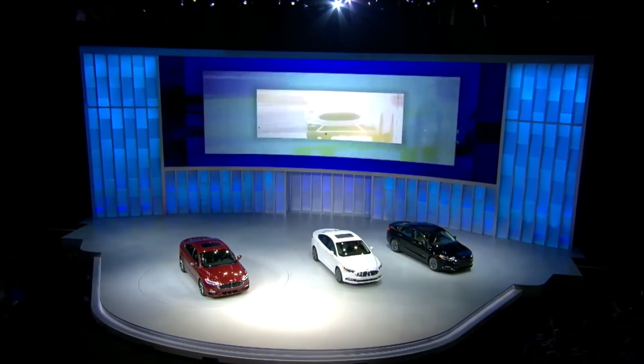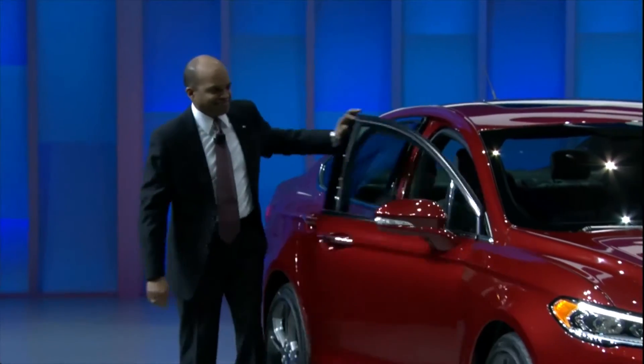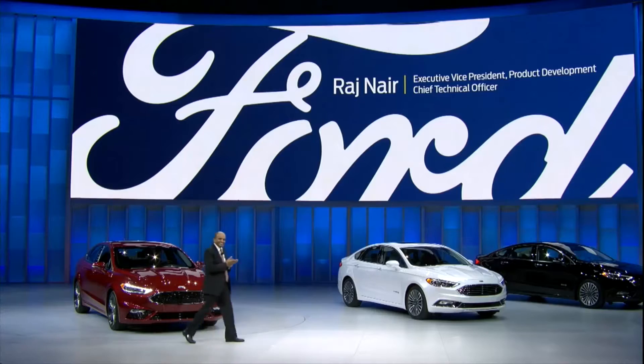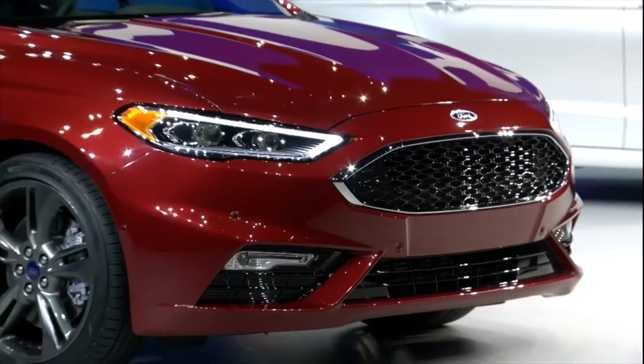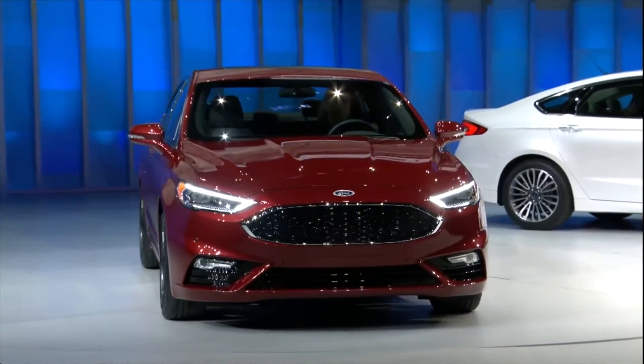Ladies and gentlemen, please welcome Ford Executive Vice President, Product Development, Raj Nair. This is the new Fusion. It's the smartest, most technology-packed Fusion we've ever done, with an all-new interior.